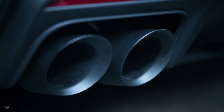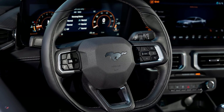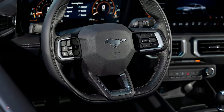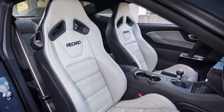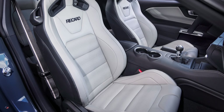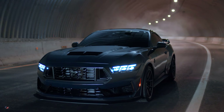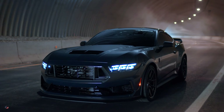The interior also benefits from a number of upgrades. The flat-bottomed steering wheel is now trimmed in suede and finished with bright indigo blue accent stitching, while models equipped with the 10-speed auto receive anodized silver paddle shifters. Customers who order the appearance pack will also receive deep indigo blue seats. A 12-speaker Bang & Olufsen audio system comes as standard.